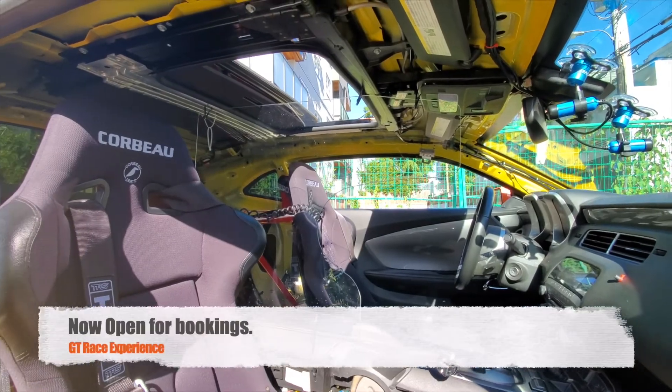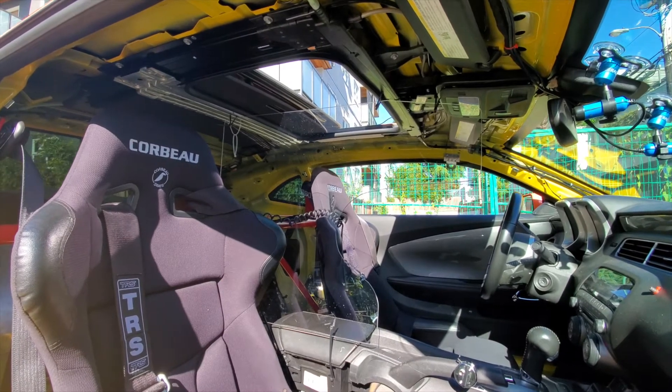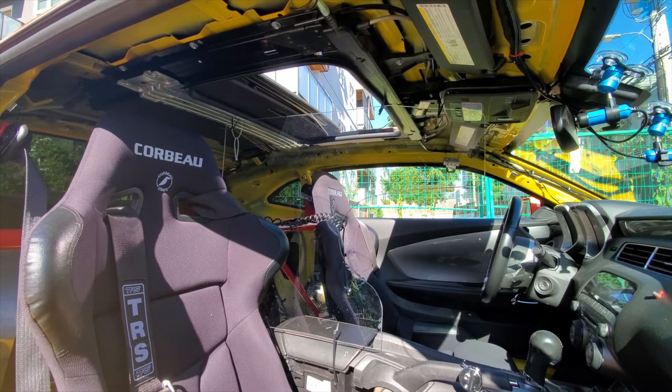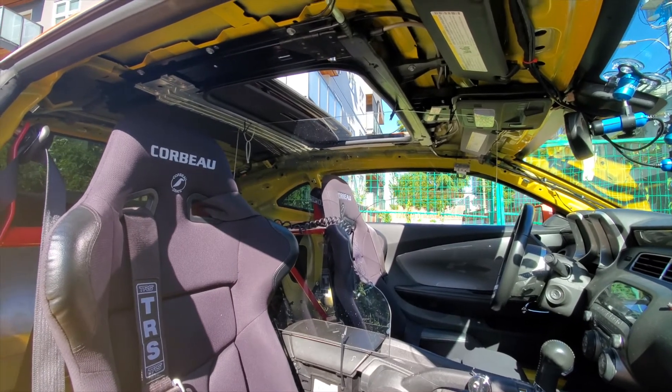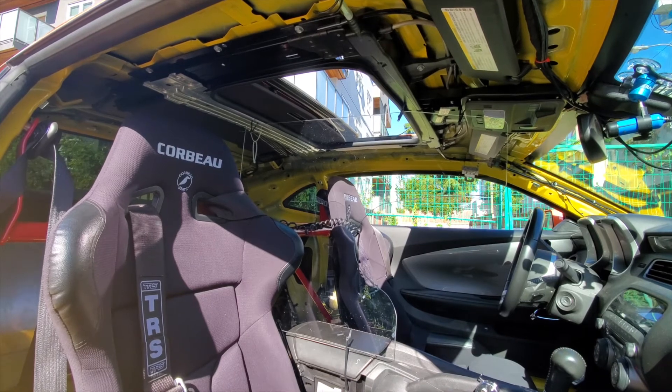Proud to show off the new install of the sneeze shield in the Cal Tire Camaro with GT Race Experience. You can see it there — a nice sheet of Lexan between the driver and passenger to keep everyone COVID-19 safe.